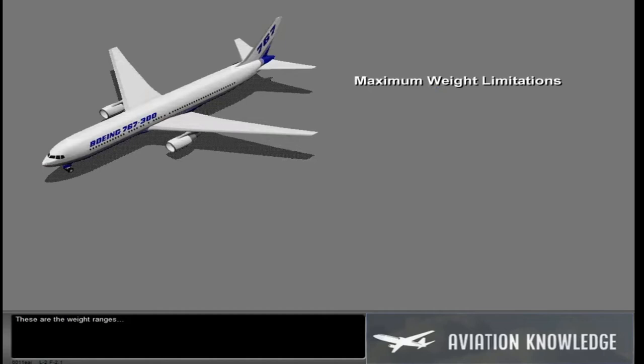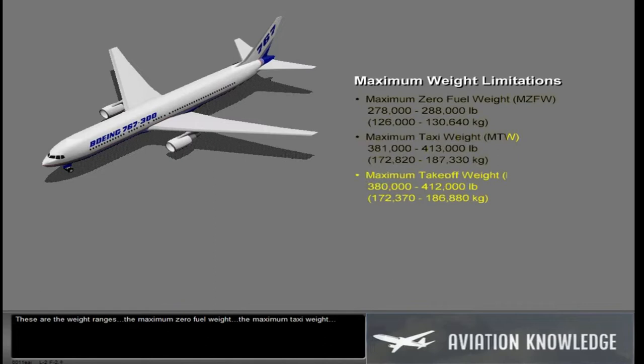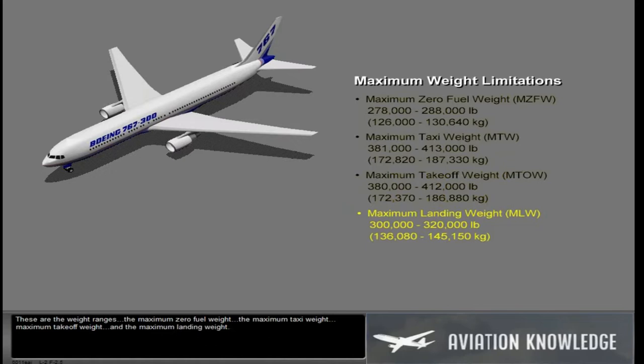These are the weight ranges: the maximum zero fuel weight, the maximum taxi weight, maximum takeoff weight, and the maximum landing weight.